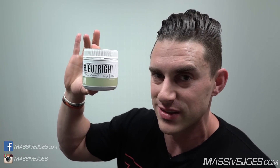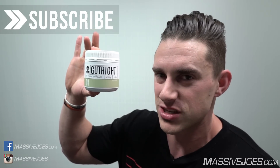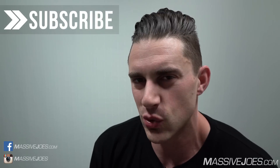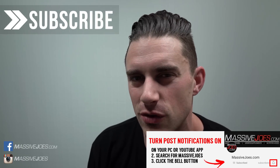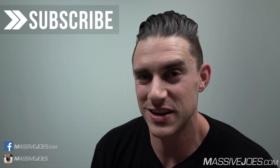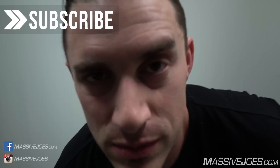But guys, that's a wrap for this video on my 10-day ATP Science Gut Right Challenge, and then the three or so weeks following. I hope you guys get a whole bunch of value out of this video. Don't forget to hit the subscribe button, subscribe to our YouTube channel, turn your post notifications on both on your mobile and your desktop PC, so you don't miss a beat when it comes to the Massive Joe's YouTube channel. Until next time, I'm coming to you from MassiveJoes.com. Stay Massive.